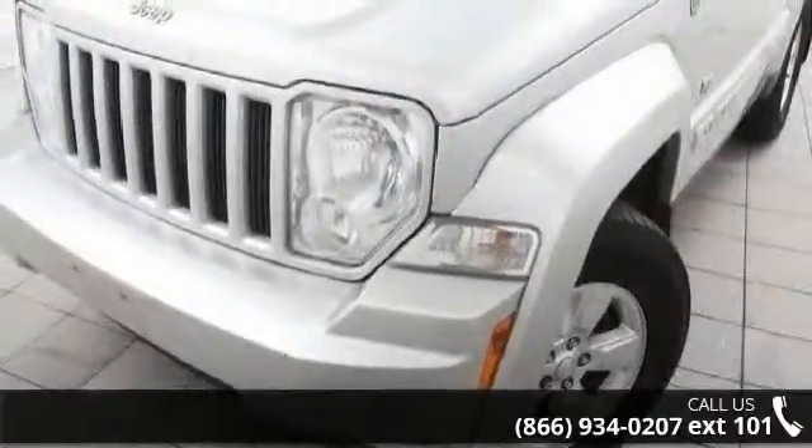Arrive in style with this 2011 Jeep Liberty Sport. If you are looking for a first-rate auto, this one could be yours today.